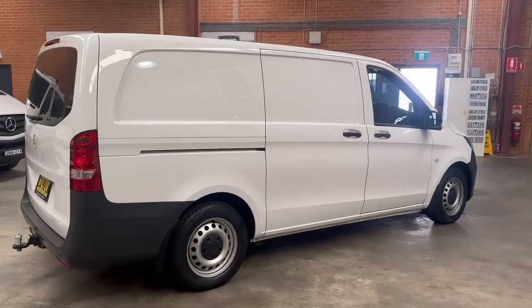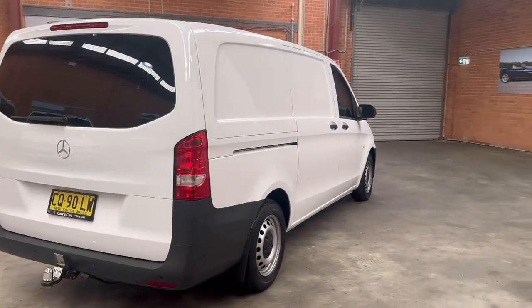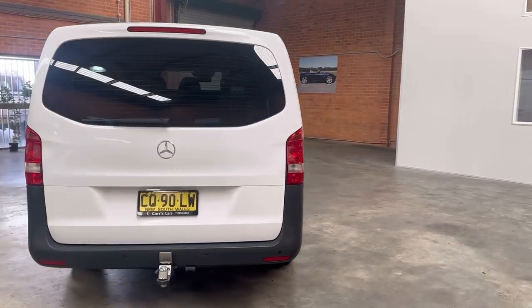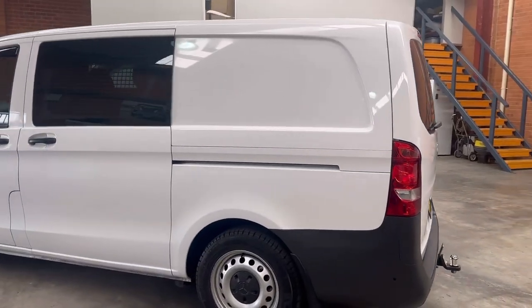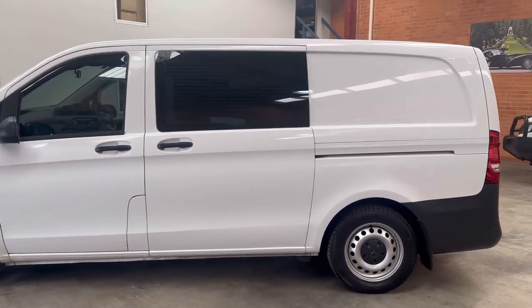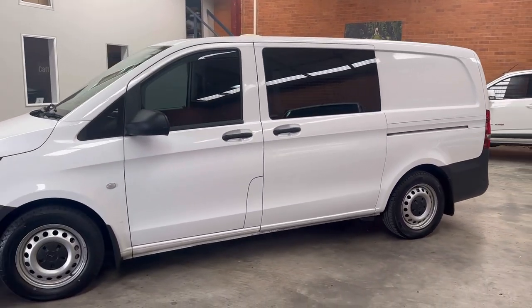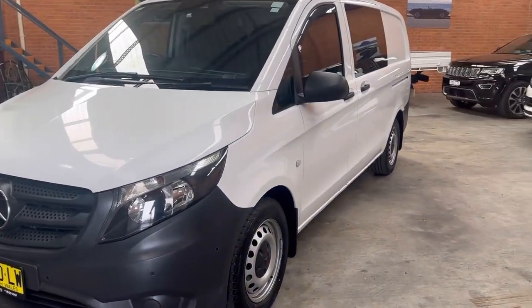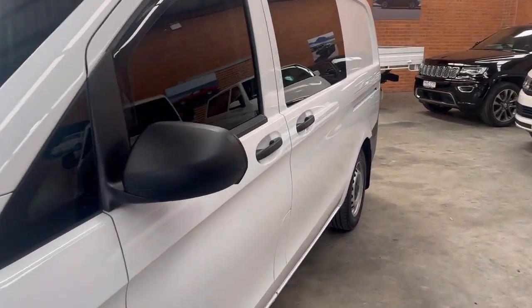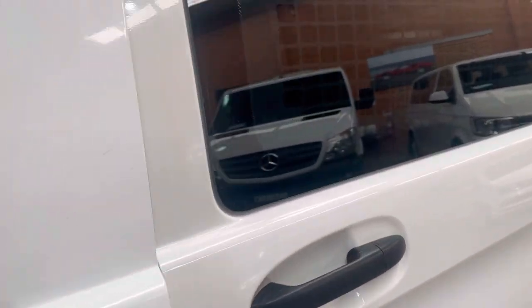Fitted with over $10,000 worth of extras, including sliding door windows, tinted windows, tow pack, internal racking, a drawer system in the back with a vise, and weather shields. This is really loaded with some great stuff that would help any tradesman. Alternatively, you could take it all out and make it into a camper van — whatever suits you.